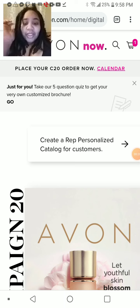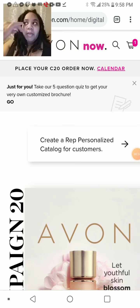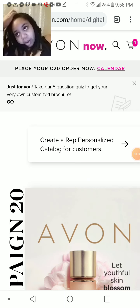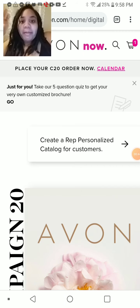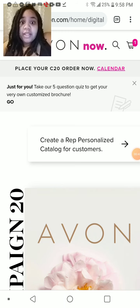Hi guys, Indica Gamer Mimi here. I really want to focus on my personal businesses that I have on the side. If you watched my latest YouTube video, you know that I'm also starting a new job. That's still happening, but my businesses aren't going anywhere. So this one is going to be Avon centered.